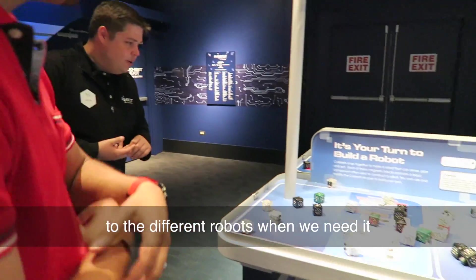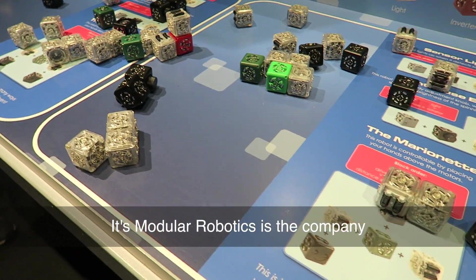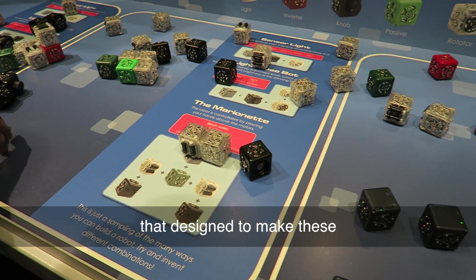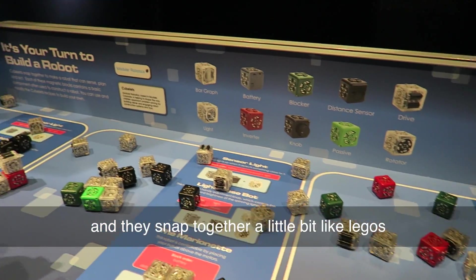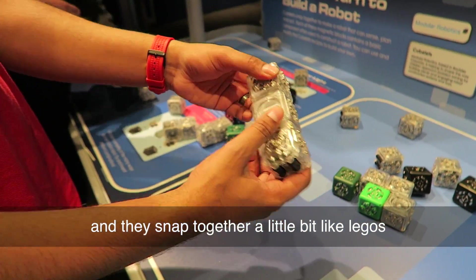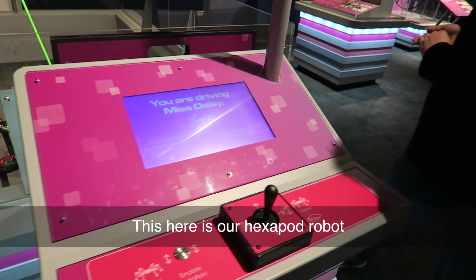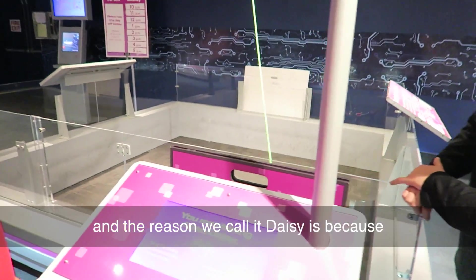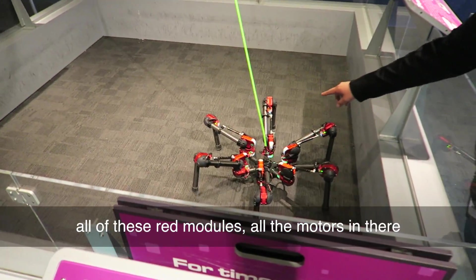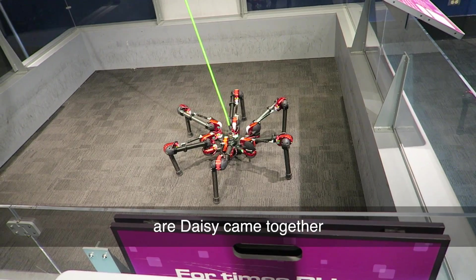These are all the robots. This is our Cubert section — a modular robotics system company that designed and built these. They're just a little bit like Legos. Jason, what do we have here? This here is our Hexified robot — we call it Daisy. The reason it's called Daisy is that all of those red modules, all the motors in there, are Daisy-chained together.